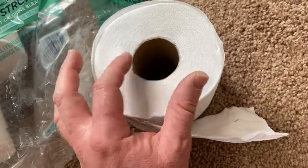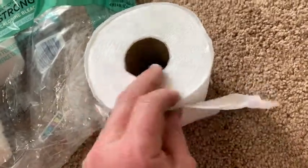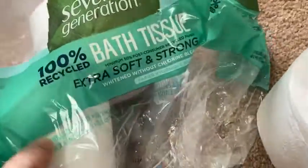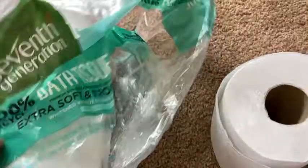A lot of times when you get toilet papers that last longer, they're not as soft, so it's kind of a trade-off. But overall, I think it's really good toilet paper. You can get this on Amazon in different styles, and they have different varieties and sizing options. It's good stuff.